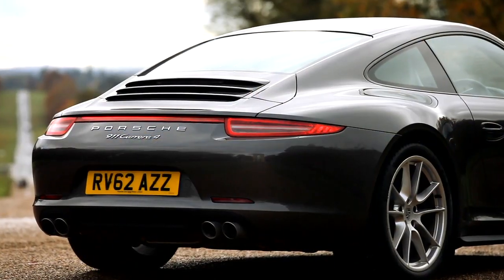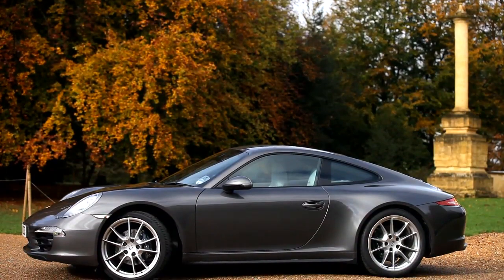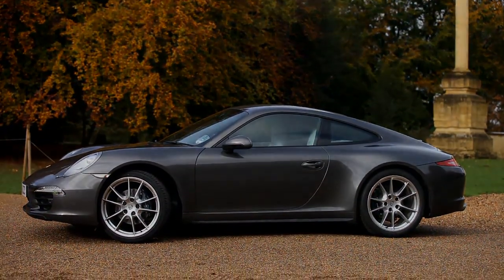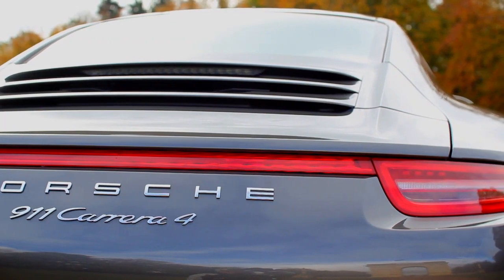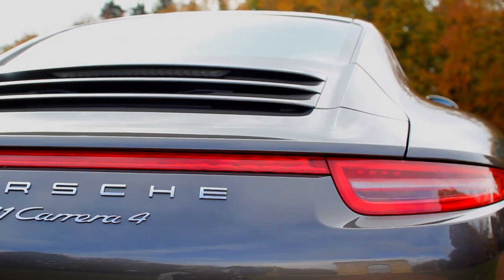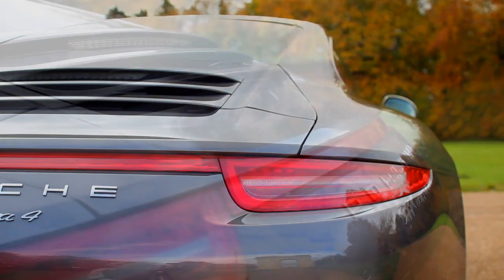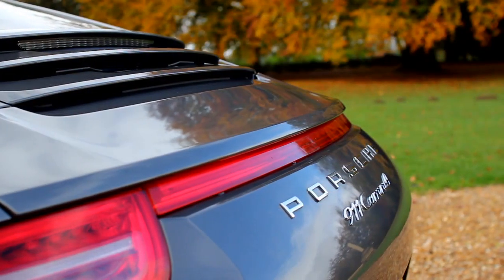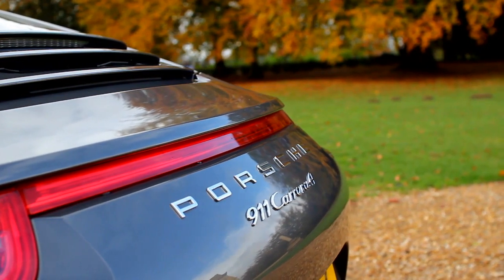The car looks fantastic, completely revised front end on the car, but for me undoubtedly the best view of this car is from the rear. Rear wider track, wider rear tyres, the body of the car is 44mm wider, all of that highlighted by this red rear light strip, for the first time illuminated. The car looks from the rear very muscular, very powerful, very commanding.